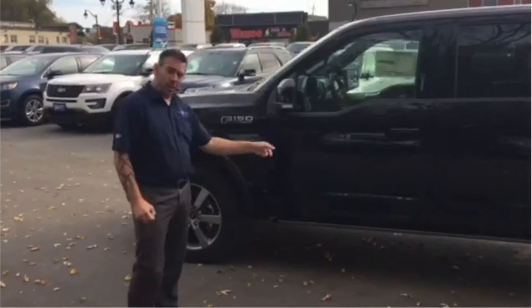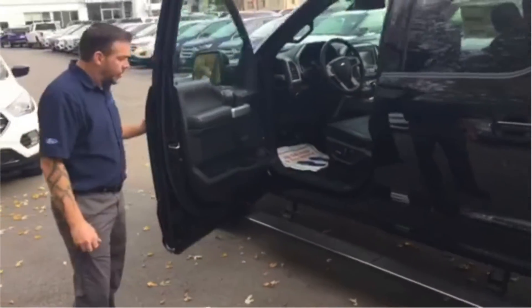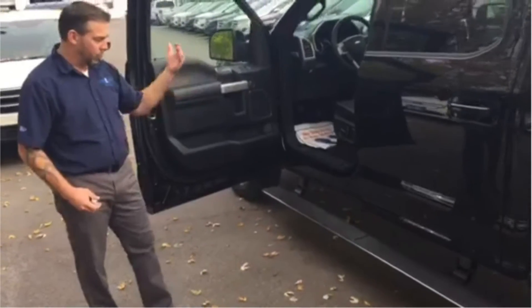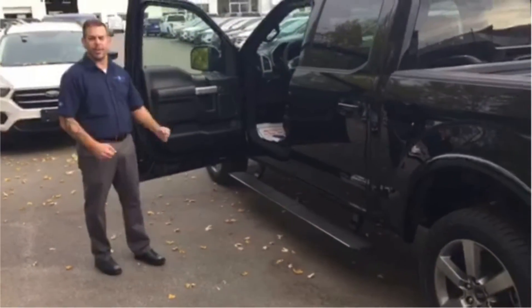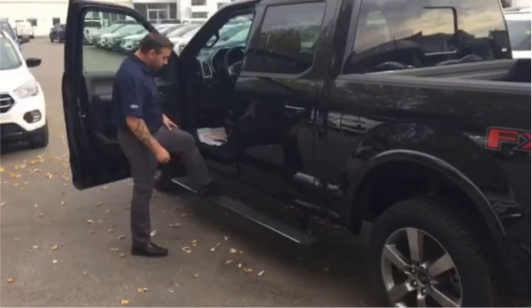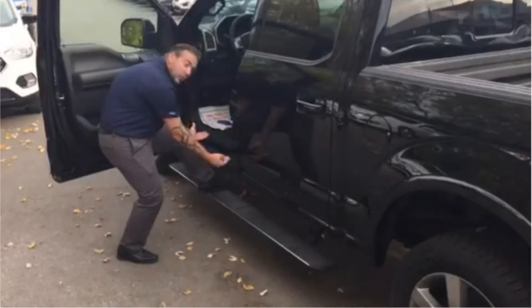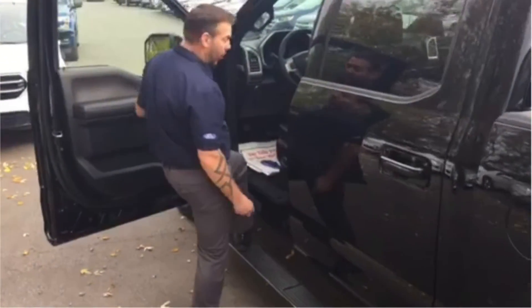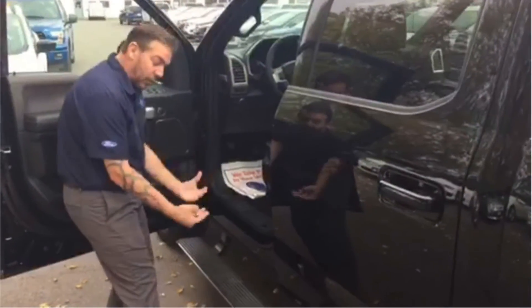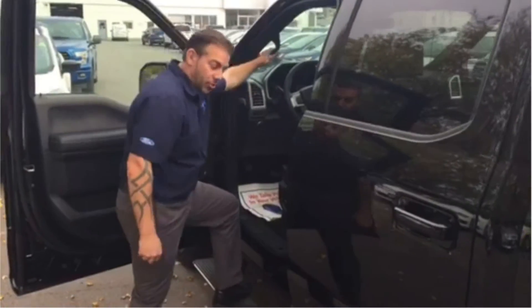So we're going to start off with the power boards. As you see, when you open the doors, the boards will drop down. One thing I love about this feature is it now gives us a nice sure foot getting into the truck. A normal regular step bar is up closer to the rocker, which means we have to turn our foot this way. So this board actually drops down lower than a step bar, giving us a nice sure foot getting into the truck.